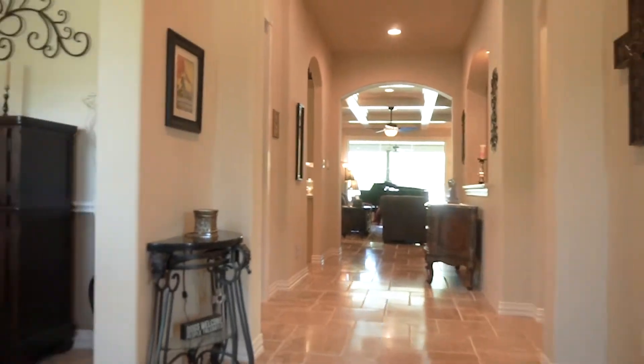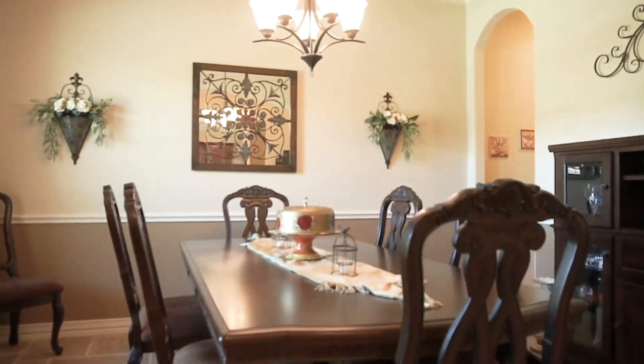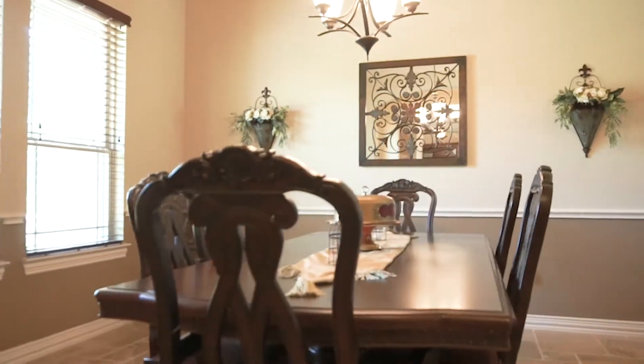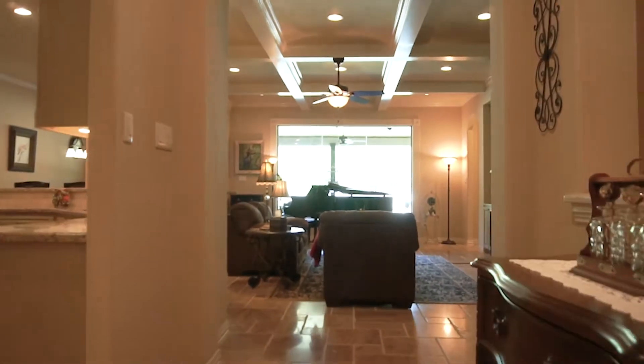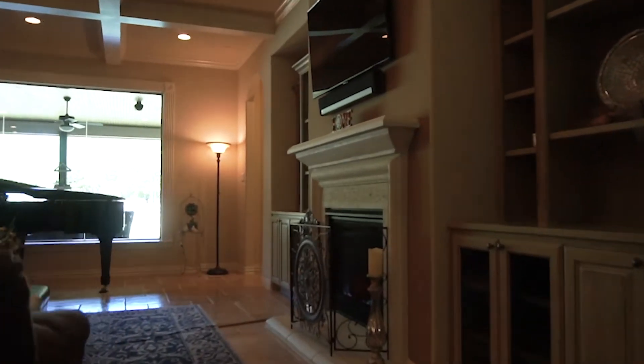This beautiful family home has so many amazing features. Let's start with the formals off the front door: the dining room with chair railing, a beautiful chandelier and tall ceilings, and of course the study. The family room with coffered ceilings, a fireplace, and custom built-ins.